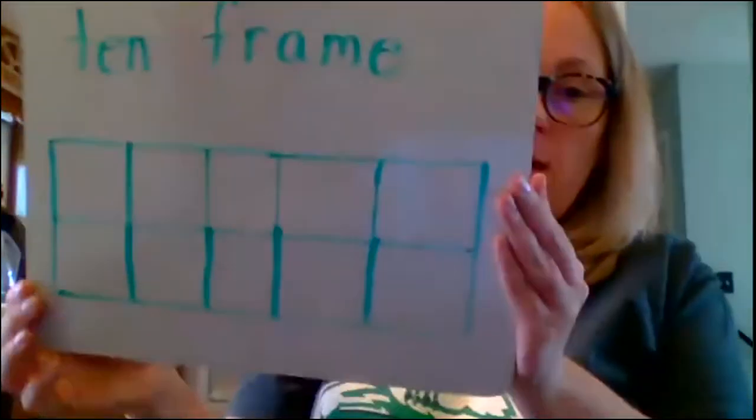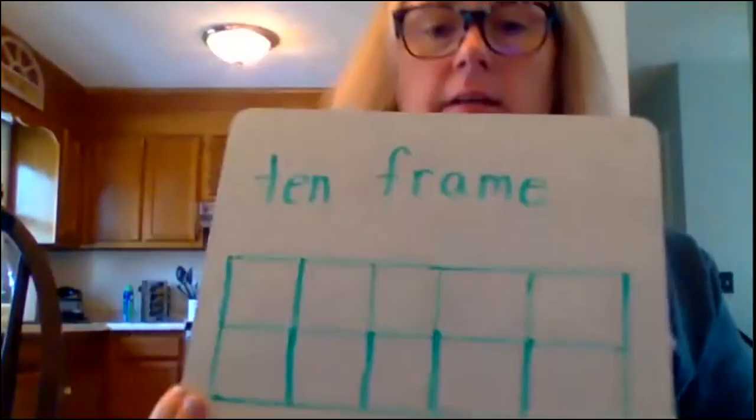Hi everybody, it's Ms. Beck and today we're going to be doing a math lesson. Now, we've used a 10-frame before in class. Does anybody remember why they call it a 10-frame? Well, they call it a 10-frame because it has 10 boxes.